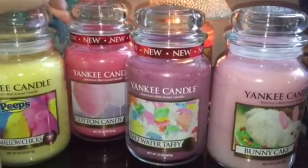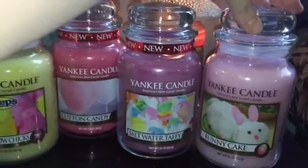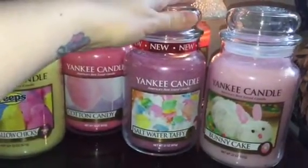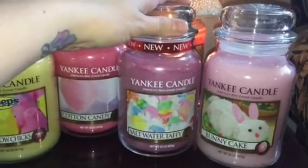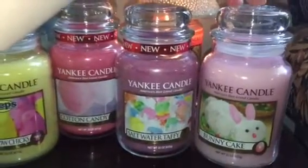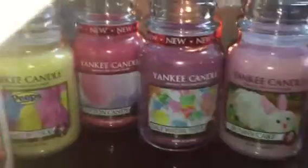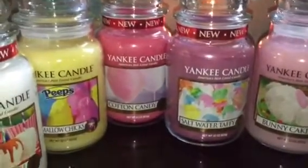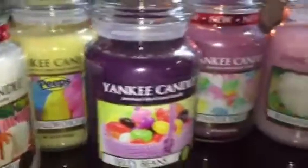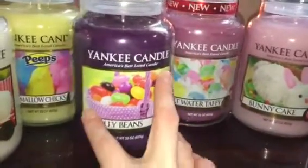I also got saltwater taffy, which I heard is really good, and bunny cake, which I've heard good things about. The saltwater taffy is kind of lemony and really nice. Bunny cake is kind of lemony and coconutty — it smells really nice. I also picked up jelly beans, which smells like grapes to me. It smells really good and I've heard it has a strong throw as well.